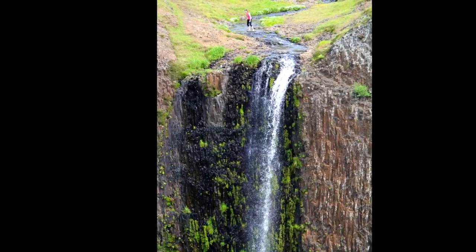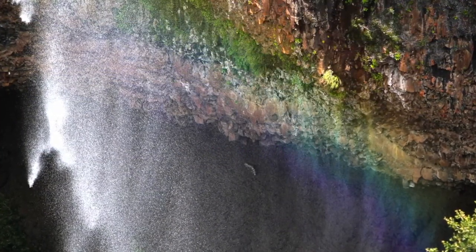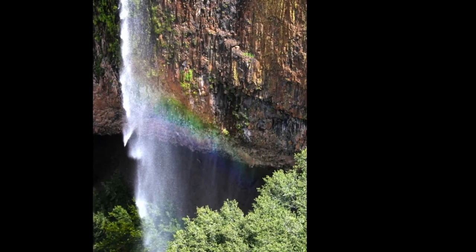Well, we made it to Phantom Falls and as you can see for yourself it is truly a beautiful place with lots of exploration and photo opportunities available. This waterfall is flowing right off a lichen-covered 160-foot prehistoric basalt outcrop into the valley below. Simply stunning.